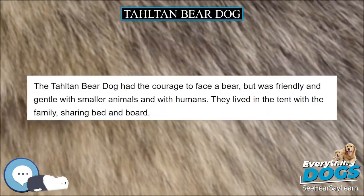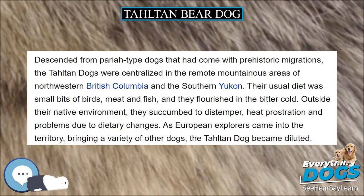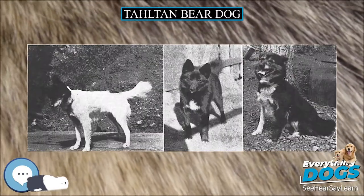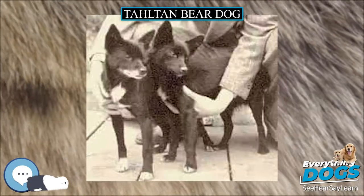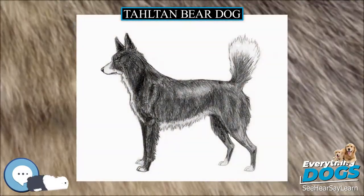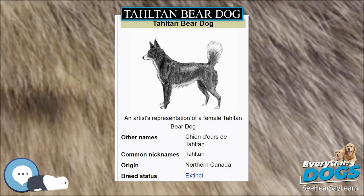To prepare for a foray against big cats, a claw from a dead lynx was used to ceremonially mark the dog's face. The Taltan Bear Dog had the courage to face a bear, but was friendly and gentle with smaller animals and with humans. They lived in the tent with the family, sharing bed and board. Descended from pariah-type dogs that had come with prehistoric migrations, the Taltan dogs were centralized in the remote mountainous areas of northwestern British Columbia and the southern Yukon. Their usual diet was small bits of birds, meat and fish, and they flourished in the bitter cold.